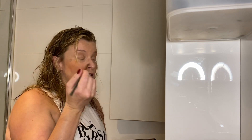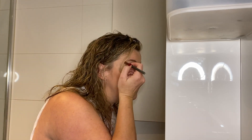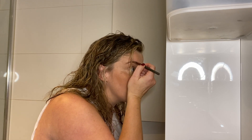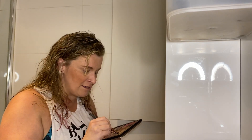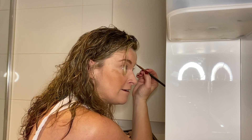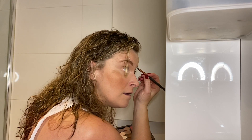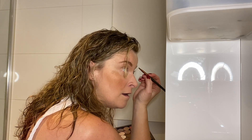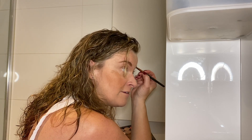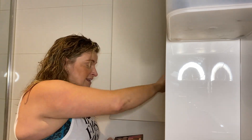For day-to-day makeup, the next thing I'll do is put a little bit of eyeshadow powder on a thick eyeliner brush and brush that onto my eyebrows. If you're anything like me at the moment, you haven't been able to get your eyebrows tinted, so I find a little bit of powder works great to give some definition around the face. This is something you can do every day.